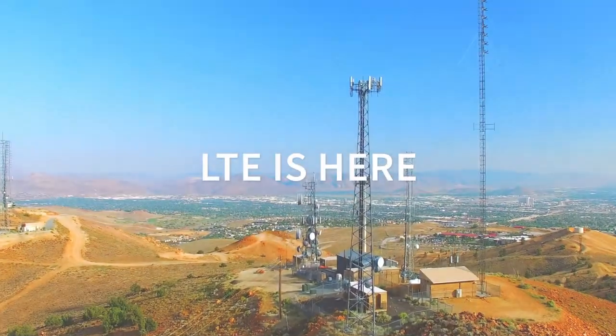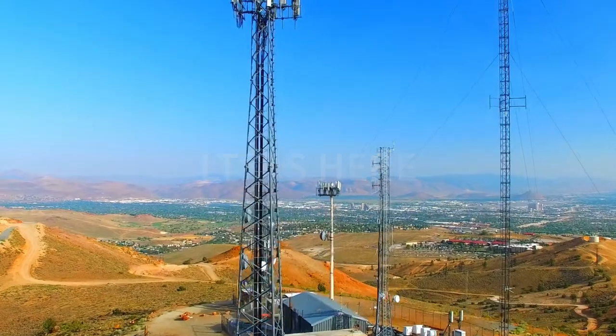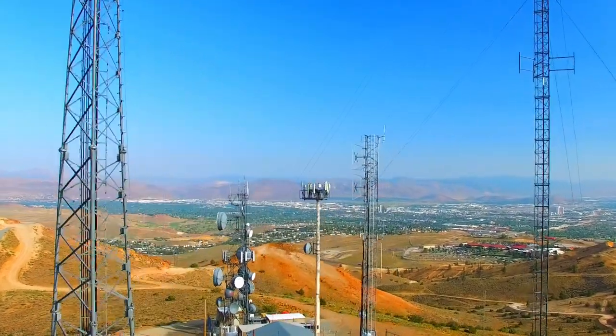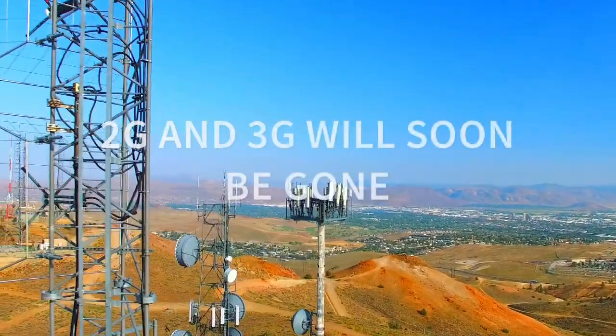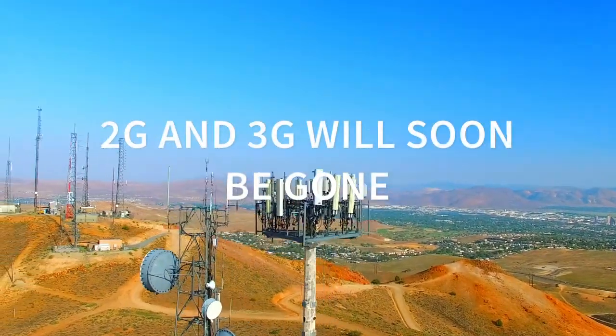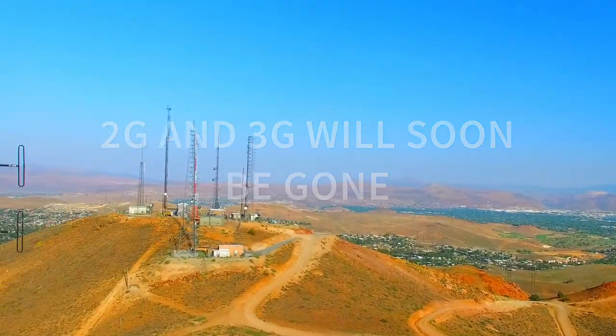That's why LTE is here, with newer and more efficient cellular technology, faster speeds and quicker response times, more robust applications and far better user experiences. 2G and 3G are on the way out, and so will be the connections to all of your critical data if you don't migrate in time.